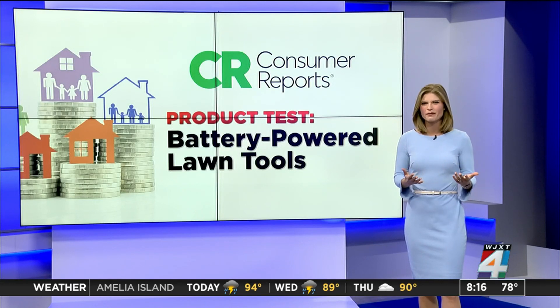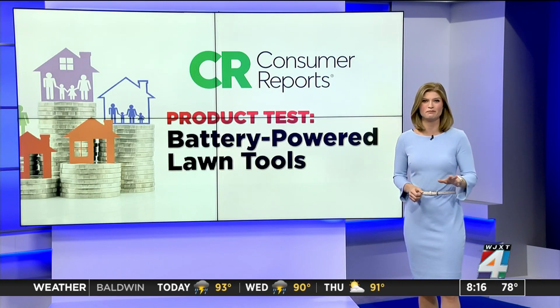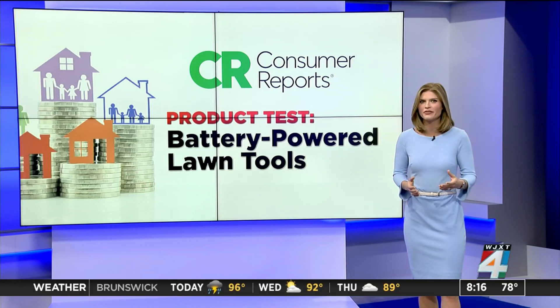Now, the downside to battery-powered tools is that they can cost more, and replacement batteries can be expensive. However, Consumer Reports says reliability surveys have found many battery-powered tools are just as reliable, and sometimes more reliable, than their gasoline counterparts. Battery-powered products have also improved, and so have their warranties.